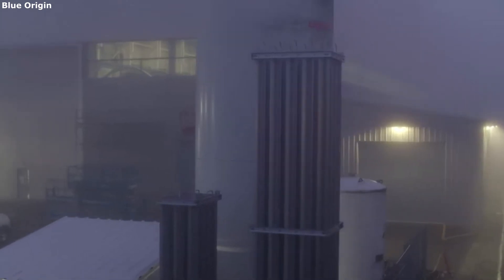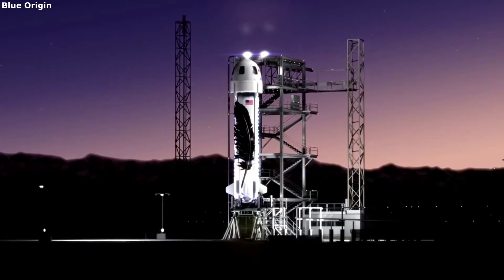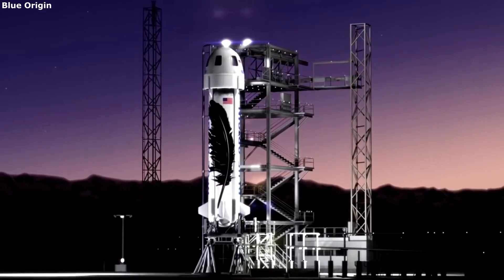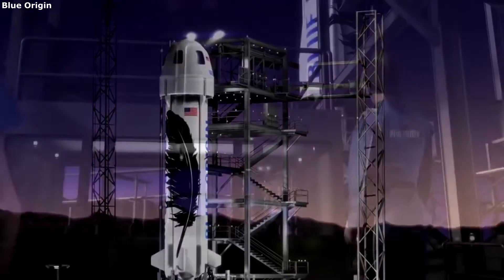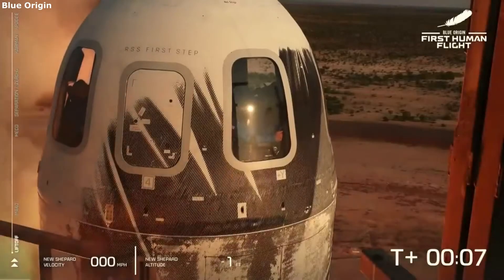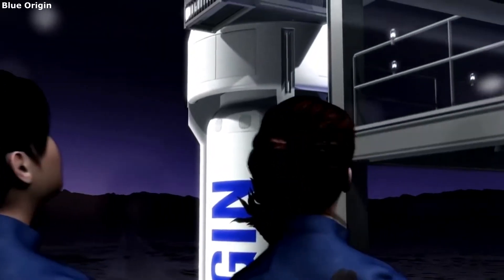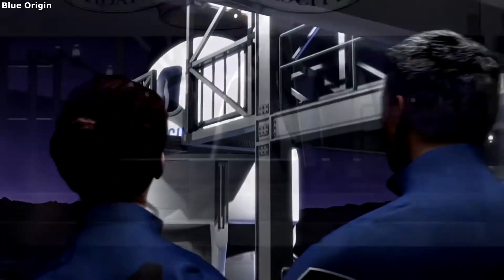New Shepard continues to launch more people to the edge of space, providing a once-in-a-lifetime experience. New Shepard is unique in its design including a single-stage, complex crew capsule, reusable design, and safety features. All of which work together and facilitate a safe and efficient launch out of our atmosphere. These features also help lower the cost and ensure New Shepard can continue to launch.